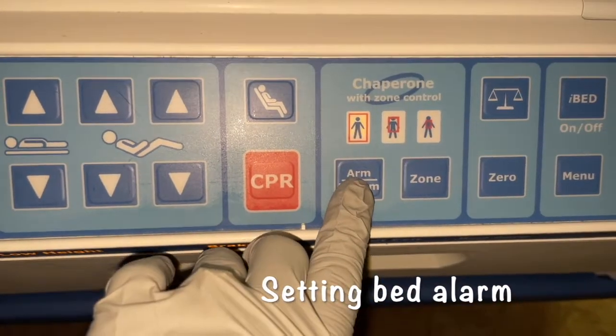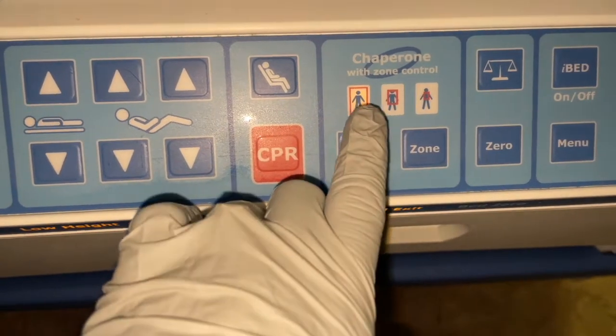When you have a patient who is a fall risk, it's very important to set the bed alarm. Here I am setting the bed alarm.